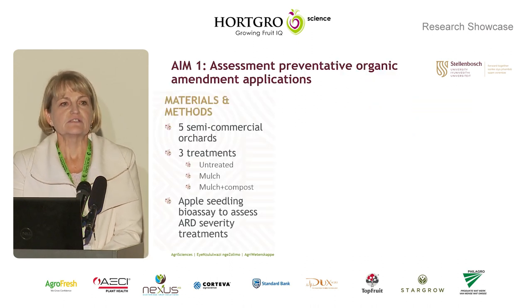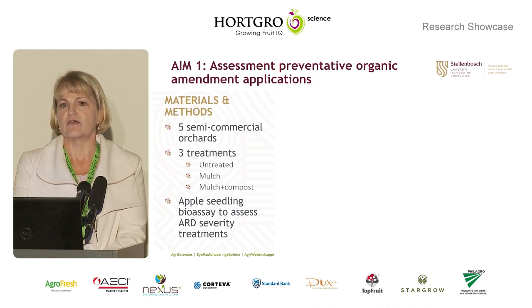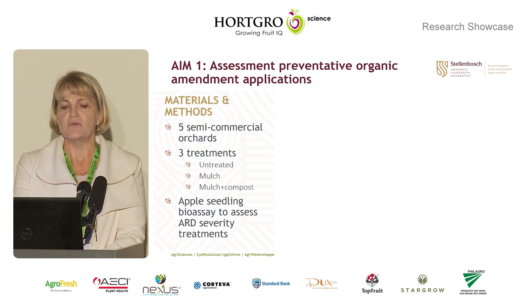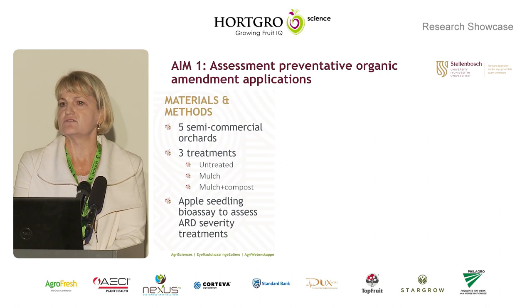The first aim of our study was to look at whether we can apply organics preventatively to prevent the carryover to new trees. We had five semi-commercial orchards where three treatments were applied — untreated, mulch, and mulch plus compost — for more than 10 years. After the study period, we sampled soil from the treatments and used the apple seedling bioassay to determine ARD suppressiveness.